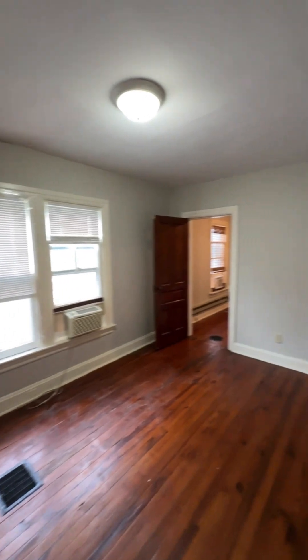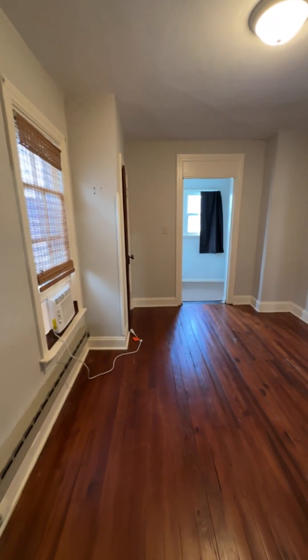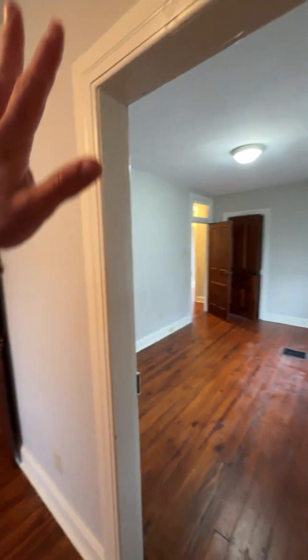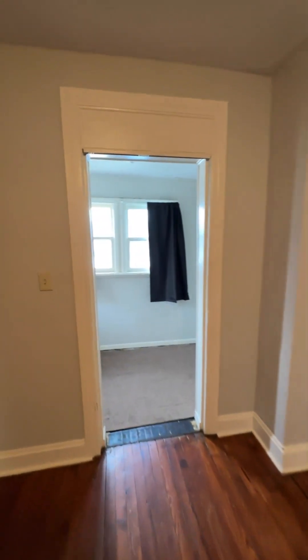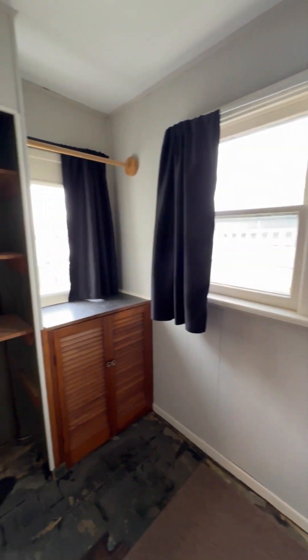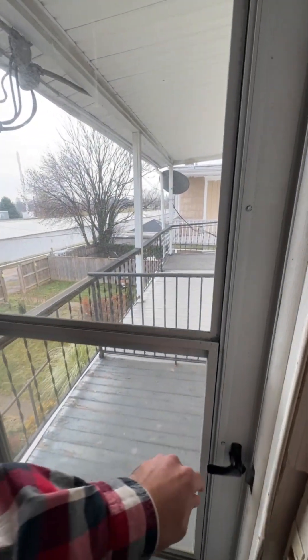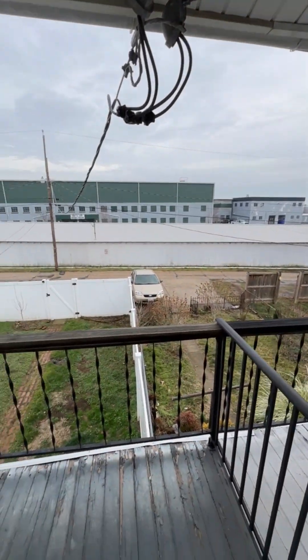Bedroom number two with a nice sized closet in there. New bedroom here — and what makes it an official bedroom. I would probably just wall this off, delete the door. You've got a really good size room here, and I would turn this into the closet. Even better — you've got a little outside space. Nice coffee porch. Needs a little paint.